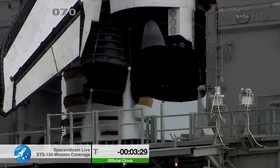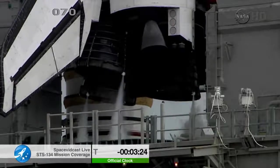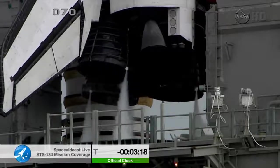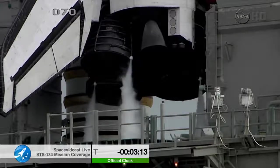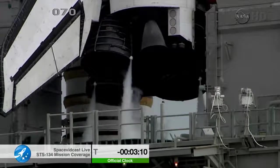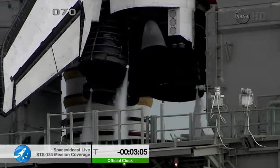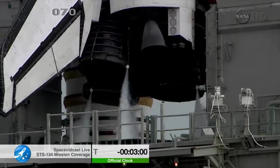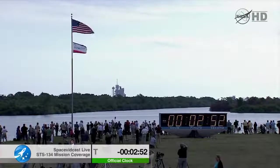T-minus three minutes 30 seconds — checking main engine steering. TLT OTC, clear. Main engines are now in the start position. Pressurizing the liquid oxygen tank. TLT OTC, for ET-LO2 pressurization.